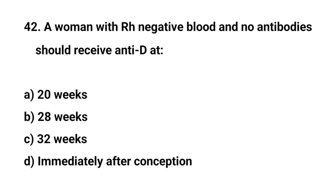Question number 42. A woman with Rh-negative blood and no antibodies should receive anti-D immunoglobulin at? The right answer is B: 28 weeks.